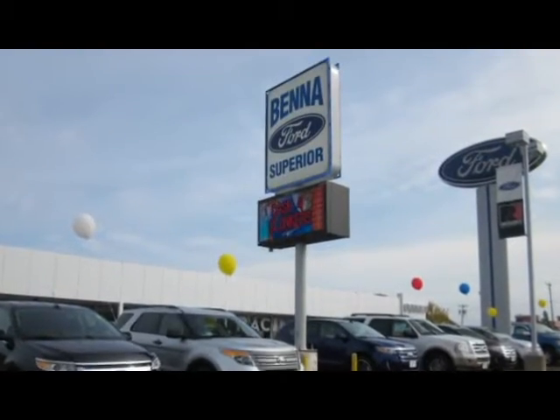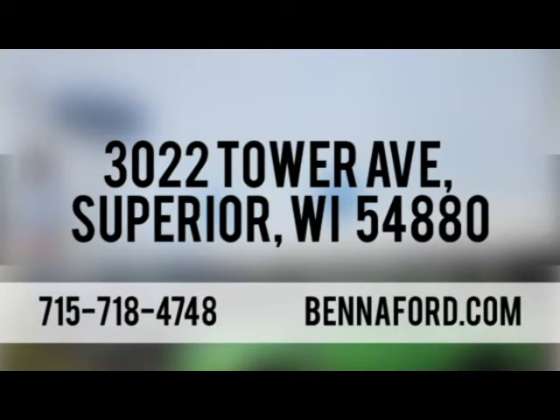At Beneford, we've got you covered. Call, click, or stop in today. We're conveniently located at 3022 Tower Avenue in Superior, Wisconsin.